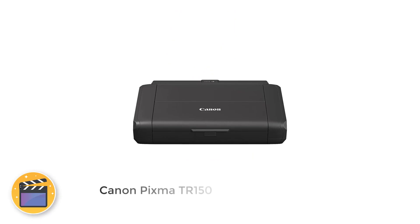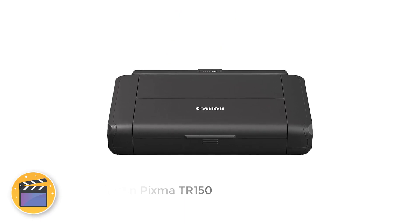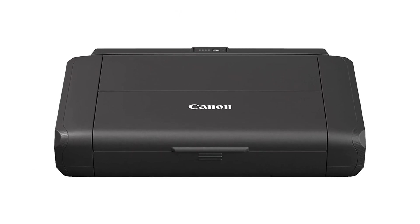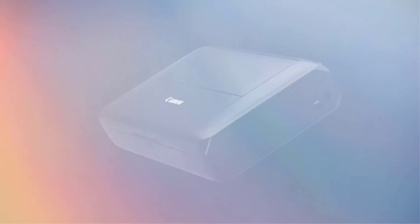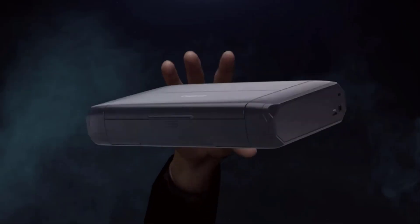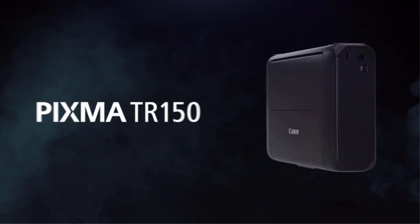Number 5: Canon PIXMA TR-150. Canon's PIXMA TR-150 wireless printer is a top-of-the-line portable printer designed for business travel. It offers wireless printing from computers, phones, and other devices, and connects via Canon Print, Apple AirPrint, Google Cloud Print, and more.